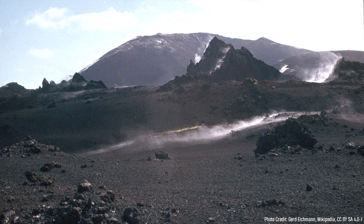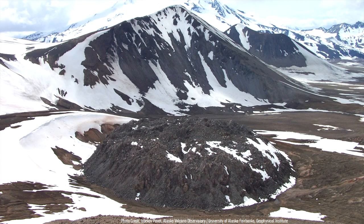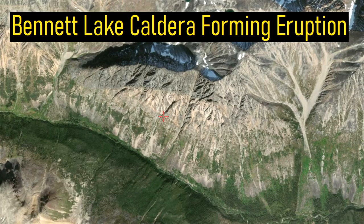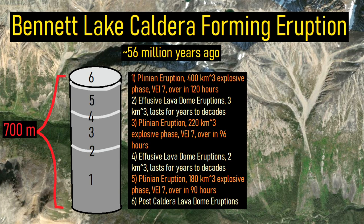However, the eruption did not end there. Over the ash-coated landscape, dacite and rhyolite lava domes erupted in a relatively non-explosive manner. Then, after a several-year pause in activity, a second phase of the Plinian eruption resumed. This lengthy eruption lasted potentially as long as 100 years, containing 3 smaller VEI-7 eruptions, each separated by effusive lava-dome-forming activity.